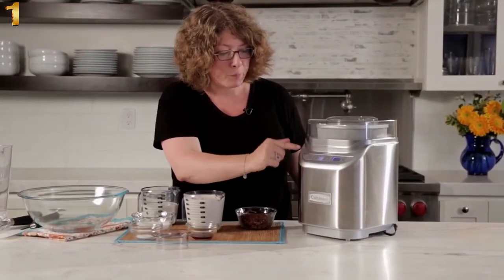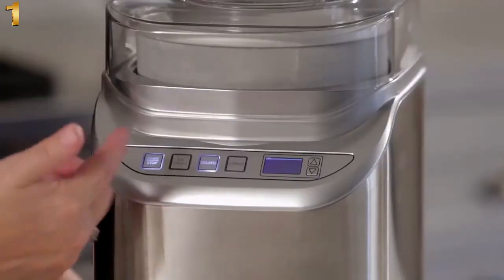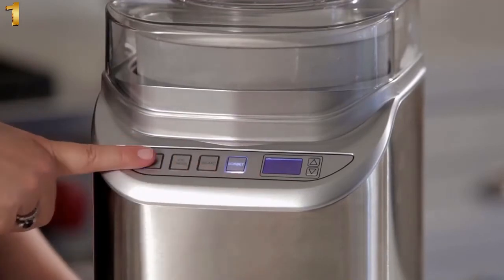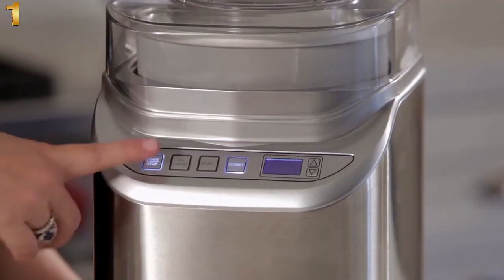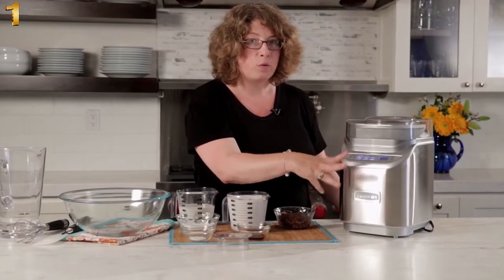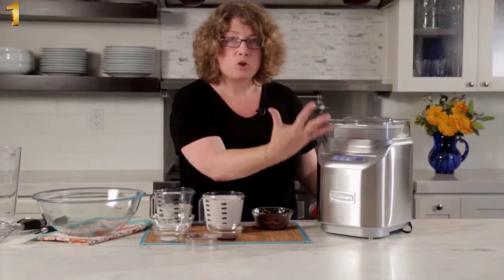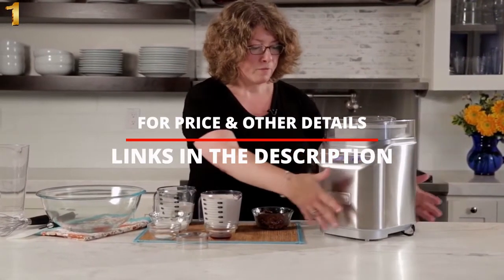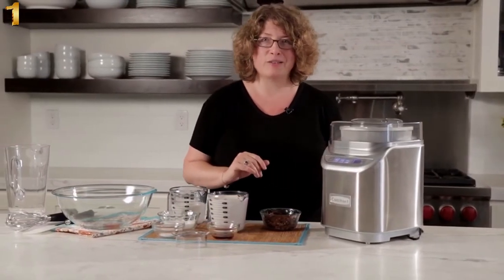Then you have gelato — preset for 30 minutes. Just turn it on. You'll notice for gelato it turns a little slower. And the last one is sorbet, with a recommended time of 40 minutes. It's so simple and easy to use; it takes all of the guesswork out of making these frozen desserts. The great thing about it is it shuts off when it's done and you can just enjoy your ice cream. It has a beautiful stainless steel finish, it's really compact, and it couldn't be more fun to make ice cream at home.